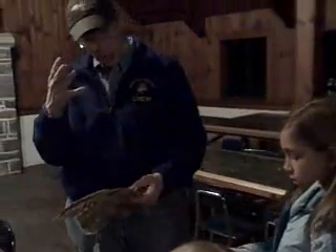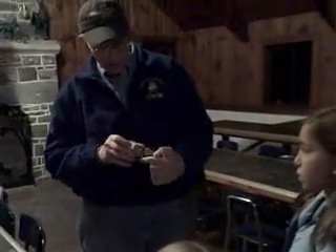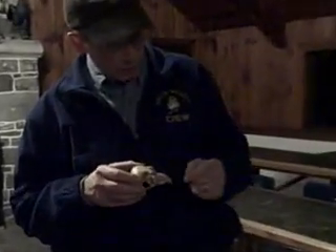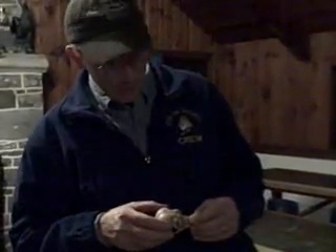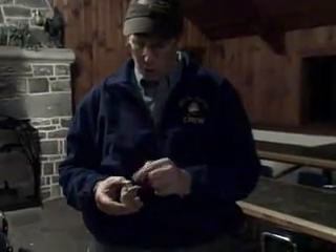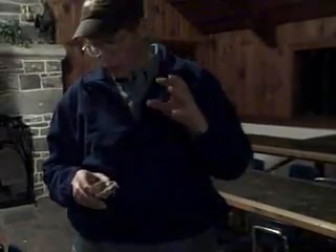Owls have really good eyesight - they've got huge eyes. If you look at this great horned owl, the size of the eyes on it - if your eyes were as big in your head as this great horned owl's eyes are in its head, you would have eyes the size of grapefruit. Eyes are like windows: the bigger a window is, the more light it lets in. So it helps the owl see at night. The owl also has special cells in the back of its eyes that help it see in the dark - it can see on a starlit night pretty much as well as we can.